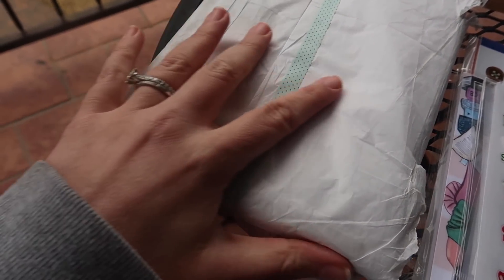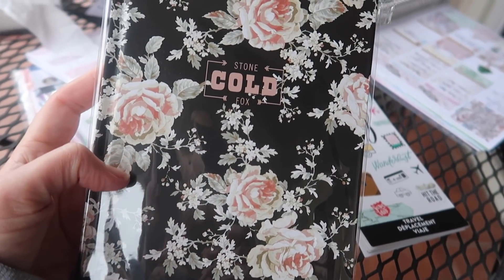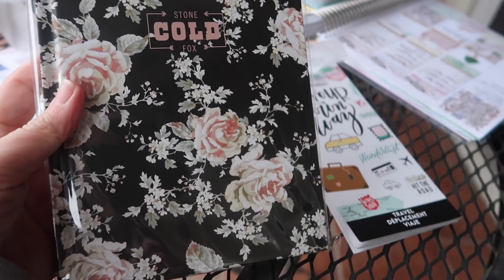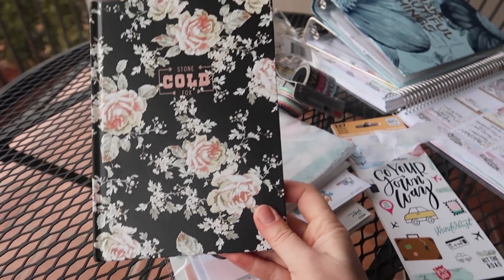Moving on to this cool little tissue-wrapped thing. This feels like a book. Okay, I got it open — it's actually a little hard bound notebook. It's very beautiful and feminine and floral, but look what it says — it's really sassy. It says 'Stone Cold Fox.' I freaking love it. Let me take it out of the plastic — I just want to see if the paper is lined. Oh good, it's lined. That's great for journaling, list making, writing 'dear diary' about feeling captive in this whole weird life situation right now. Awesome, I love this — that's really super pretty. Thanks Christy. And there's still a whole bunch more stuff.